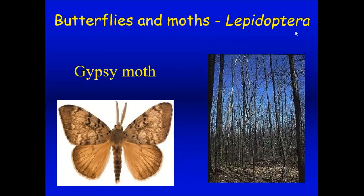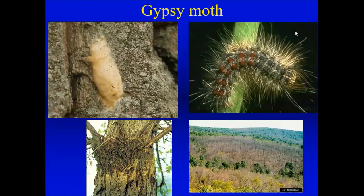Luckily we don't have too many gypsy moths here this year, but other parts of the state are seeing quite a few defoliating trees to a large degree. The larva is very fuzzy and hairy with orange and blue spots. Luckily we have some natural enemies — bacteria and fungi that will kill these — but they're not always in the right proportion, and sometimes we do have some forest damage from gypsy moths.